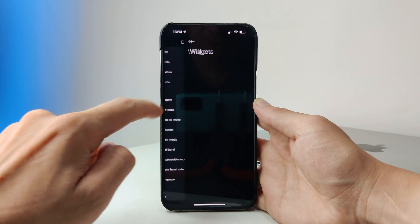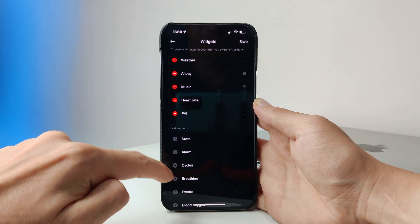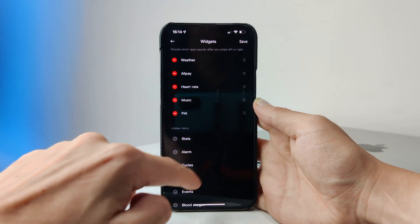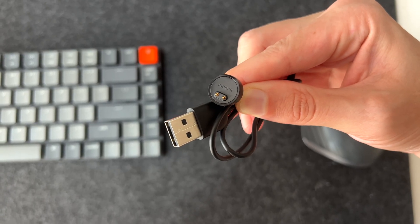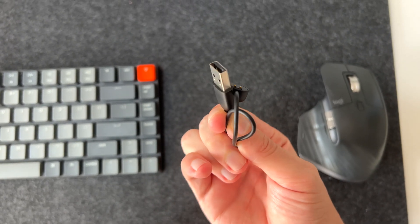All of the settings for the Band 7 can be adjusted within the watch itself or within the Mi Fitness app, so you can customize how the watch looks and feels. Naturally you get a charging cable in the box, which connects to power using USB-A and takes around two hours for a full charge.